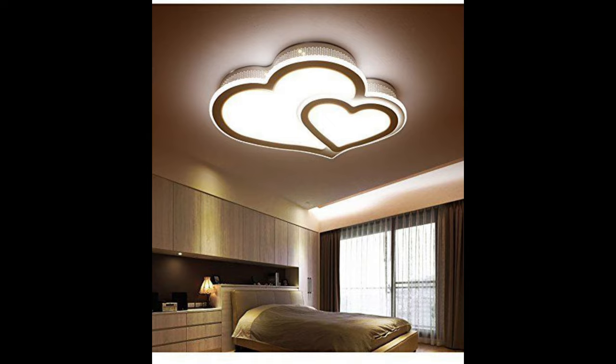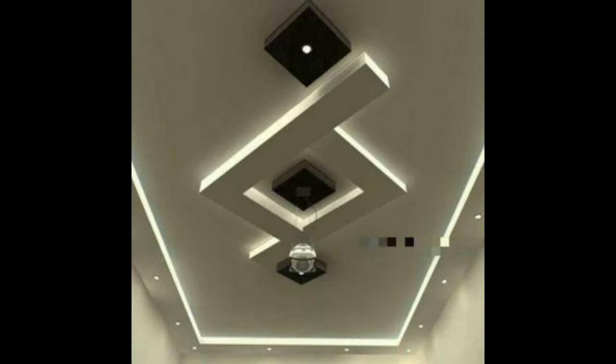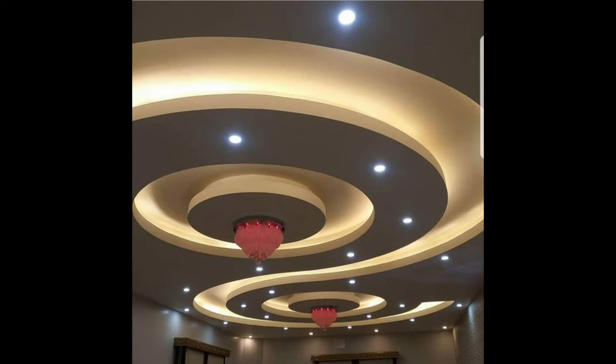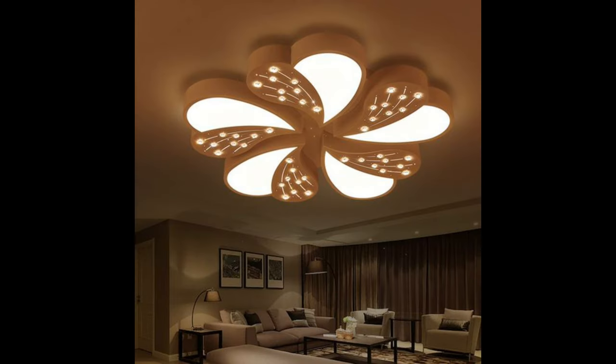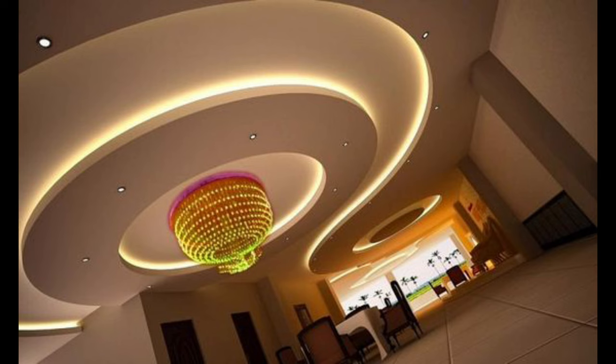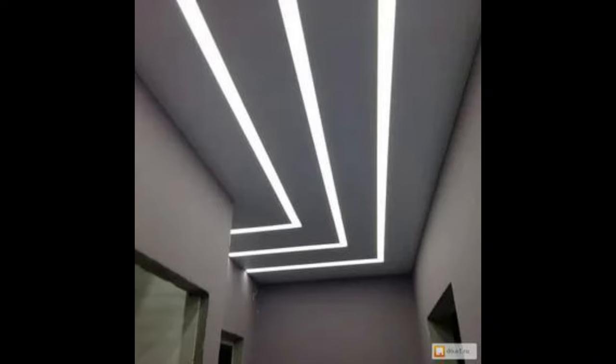Semi-flush lights are another popular and versatile type of ceiling light fixture. They typically hang 4 to 8 inches below the ceiling and look best if you have a ceiling between 8 and 10 feet high. The main advantage of semi-flush lights is that changing a light bulb is quick and easy. Semi-flush light fixtures are common in kitchens and small dining rooms, but you can make this style work in other areas. You can easily find semi-flush ceiling lights with a diameter between 7 and 23 inches.